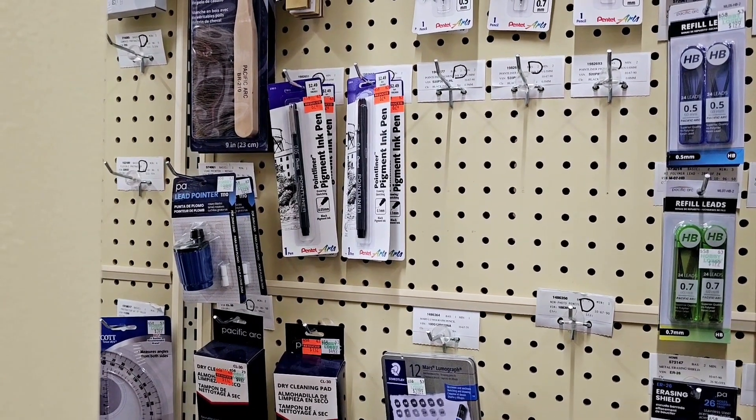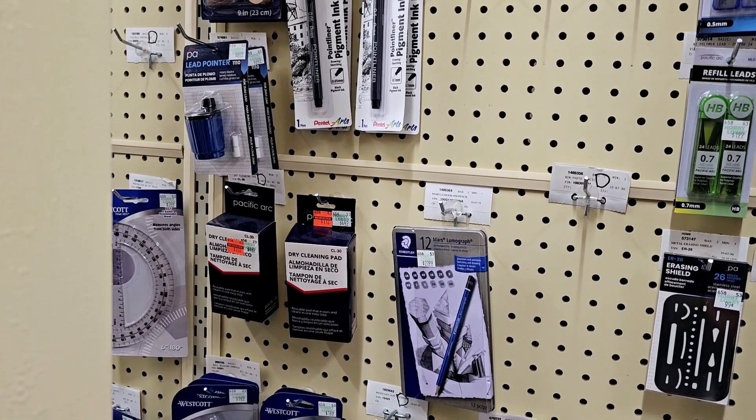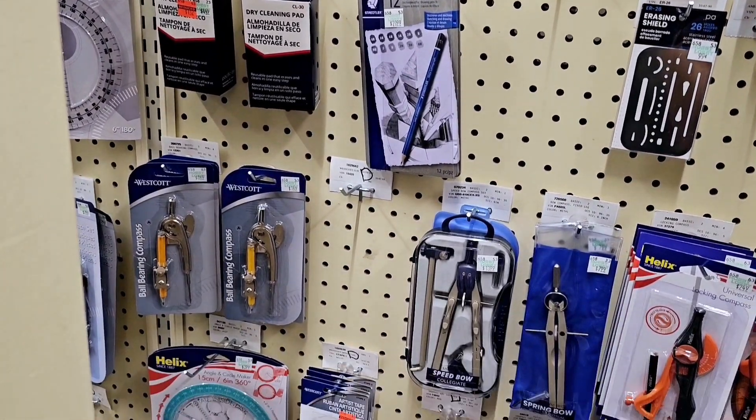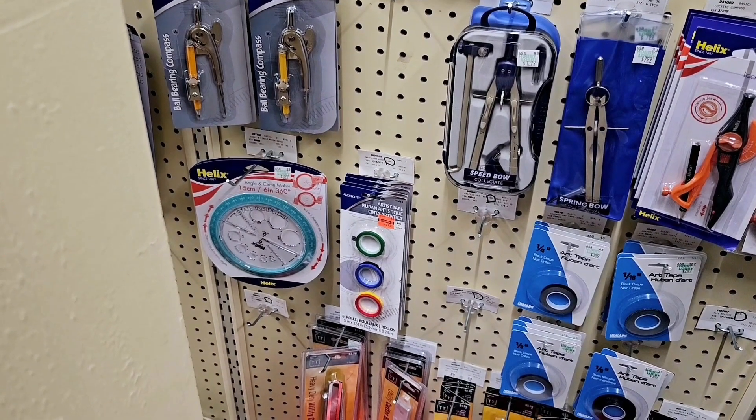There's some more clearance over here — these pens are $0.62, there's a cleaning pad that's $1.12, and then down below that is $2.24 and it's artist tape.